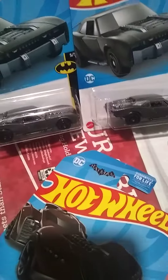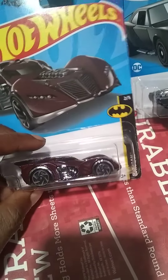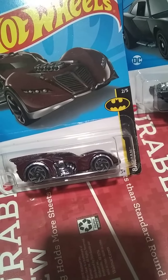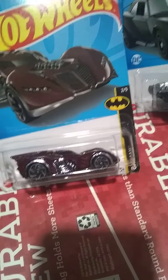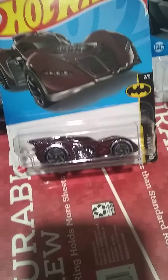Definitely if you're a Batman fan like I am — I've been one since a kid — you definitely want to pick these up. You don't see too many out there; maybe two or three at most. That's what's been going on with me lately, I haven't been seeing too many.